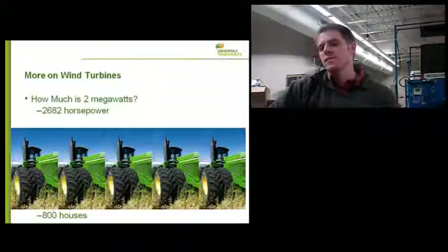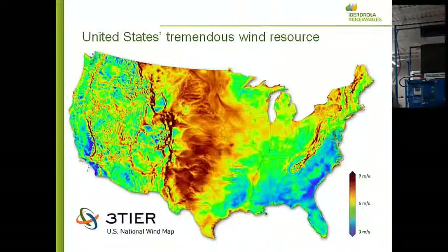The United States has a tremendous wind resource, mainly in the center of the country. The red areas on the map are really windy. But there are plenty of pockets elsewhere, and there's demand for renewable energy elsewhere. So that's my job and my co-workers' job — to go out and find these sites and manage the planning and development of these projects so they're ready for construction.